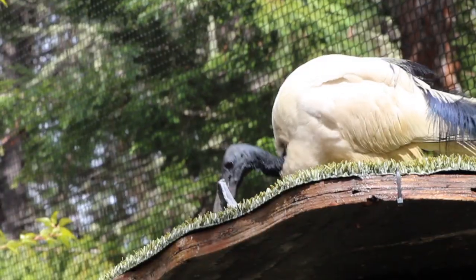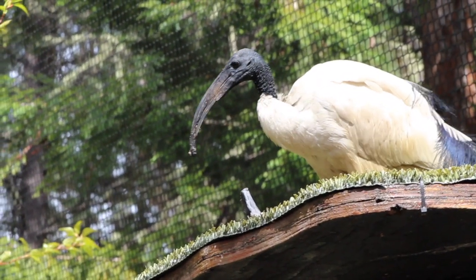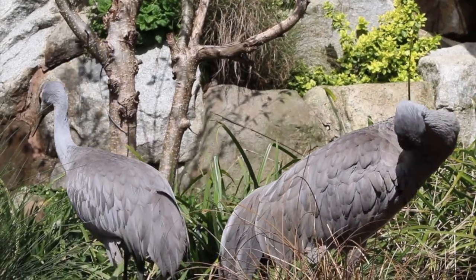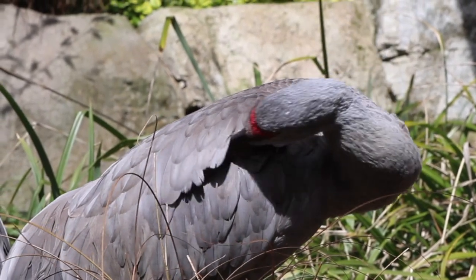Unfortunately, this bird is now extinct in the country of Egypt. In this case, they didn't have enough habitat — and this actually goes for the ibis as well as the Sandhill Crane. We kind of took over a lot of their habitat, which is their environment, their home, where they live.